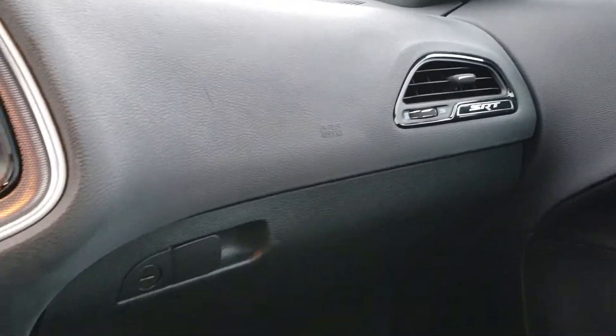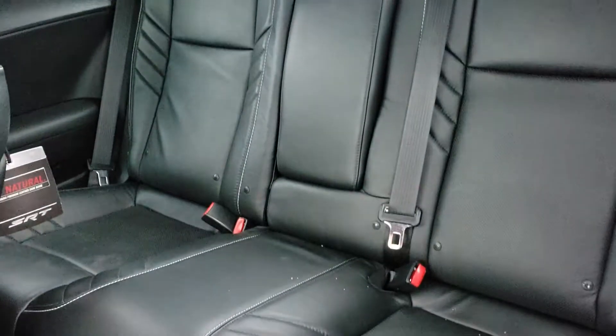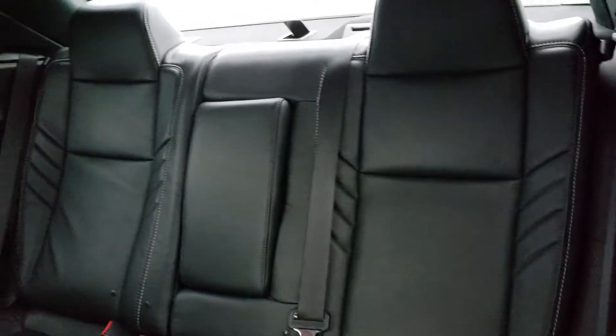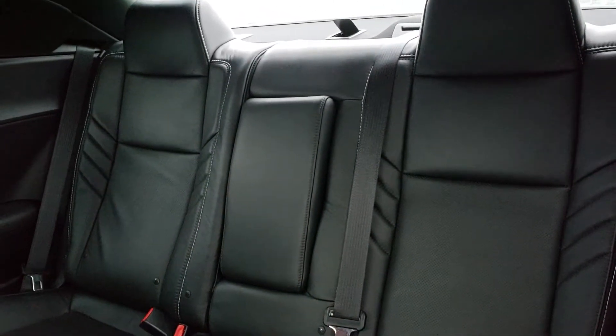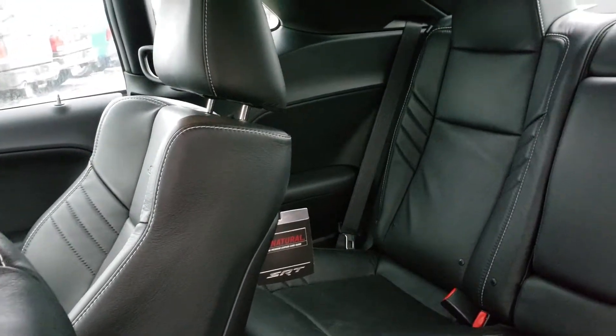Above us you've got a beautiful sunroof with a shade in case you don't want the light coming through. Look at the passenger side SRT badging by the air vents. Back seats are full leather with the same stitching design, and in the middle that does fold down for cup holders. You can still see the tag on the passenger seat — the SRT.